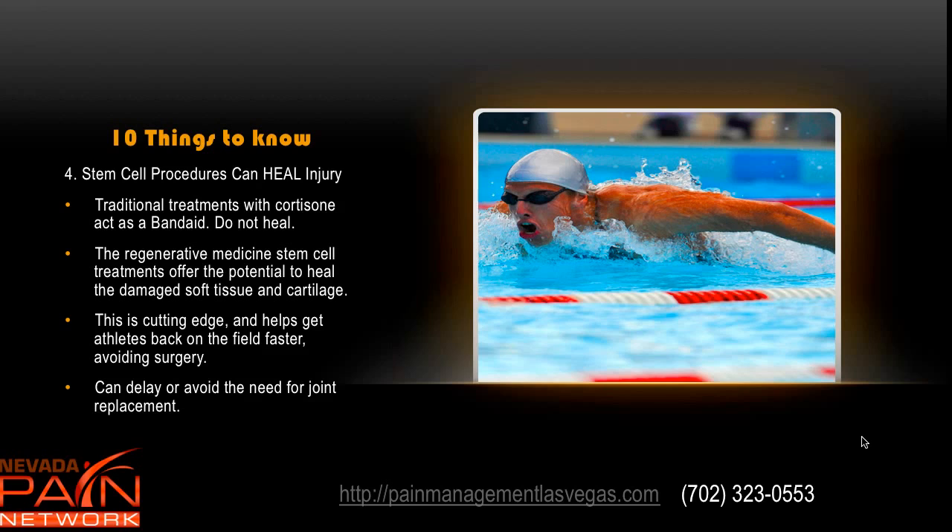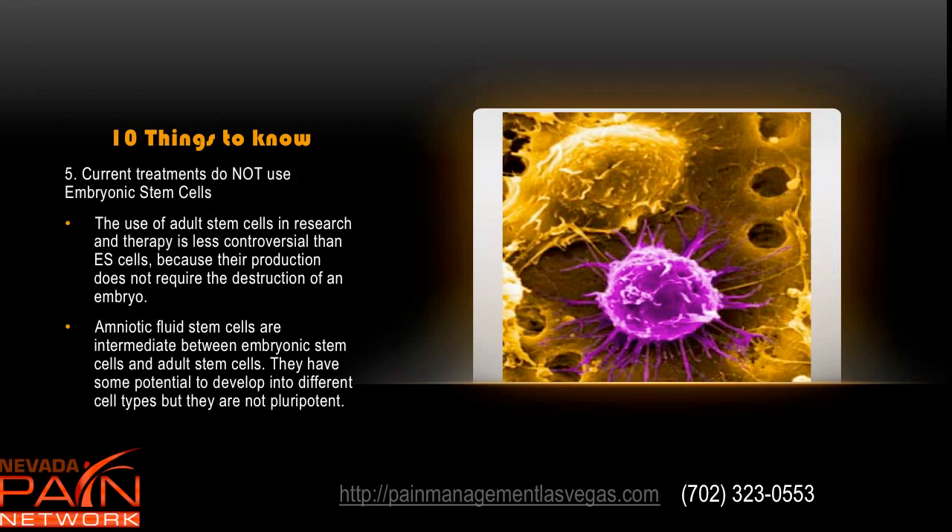Stem cell procedures can heal injury. Traditionally, cortisone treatments didn't heal anything — they're very good for pain relief and knocking out inflammation, but they don't actually heal the injury. What you have now is regenerative medicine stem cell treatments that actually can heal the damaged soft tissue and cartilage. This is cutting edge: it helps get athletes back on the field faster, avoiding surgery, can delay or avoid the need for joint replacement, and provides pain relief at the same time.